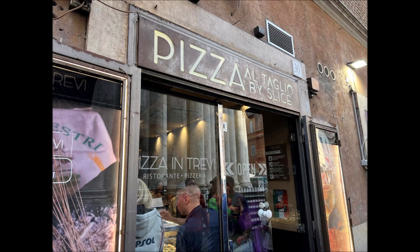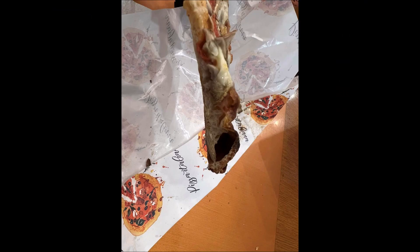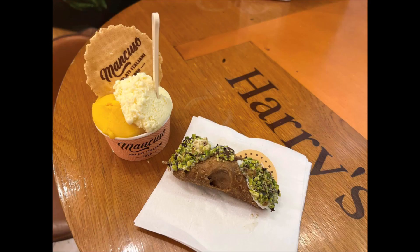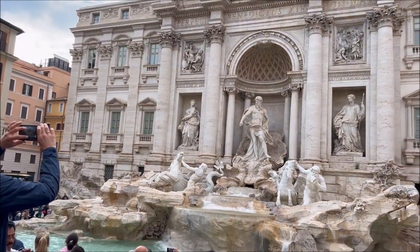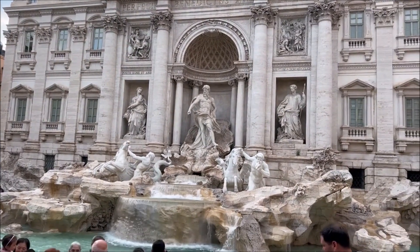We stopped at this place just to get a slice, because when you're in Rome you need to get a pizza. I prefer the Roman style with the crispy base — look how thin this is, it's just incredible. Then we got a cannoli, which is a ricotta and pistachio crunchy thing, and some ice cream, which was really, really nice.